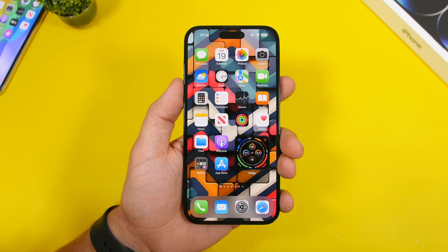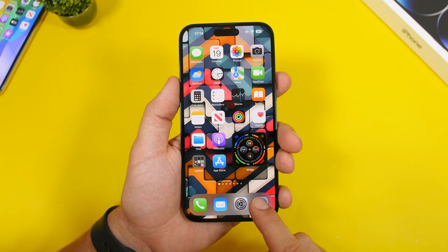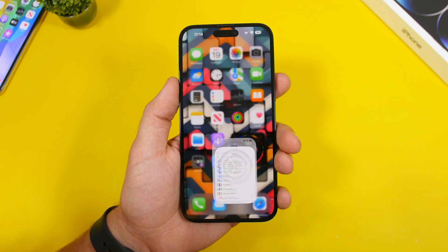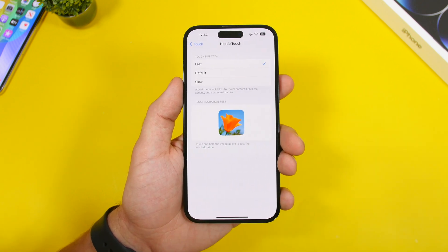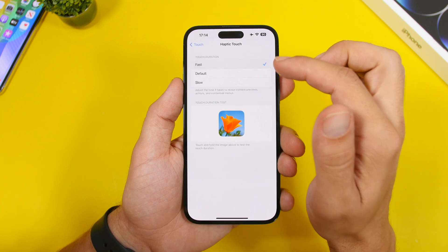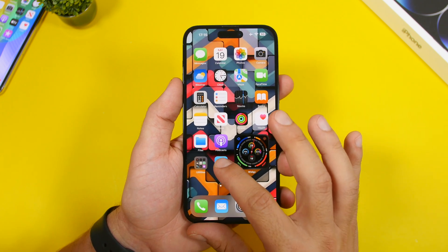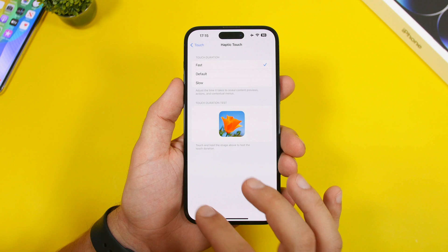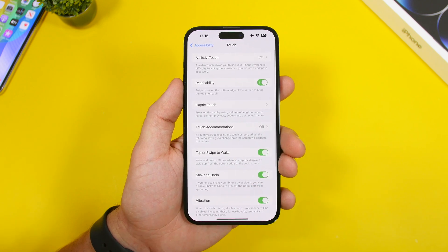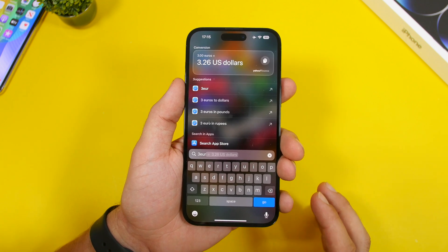On iOS 17, if you want your device to respond much faster, go to Settings, then Accessibility, then Touch. You'll find Haptic Touch — switch it to Fast. The default is a middle setting, but switching to Fast makes the force touch feature respond much quicker anywhere you use it.